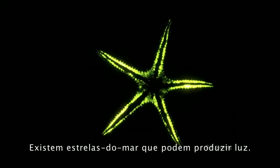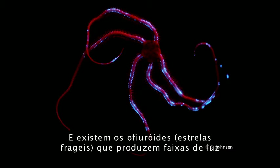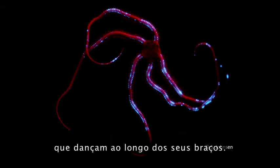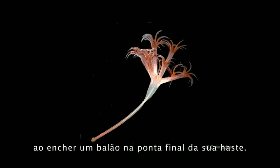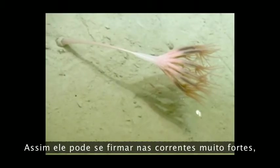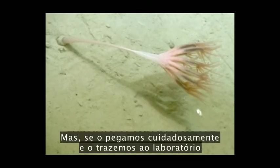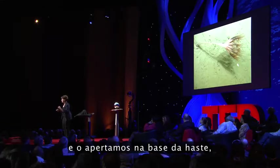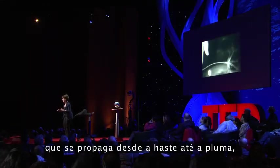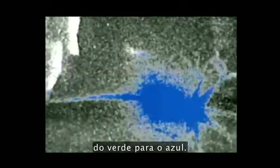There are starfish that can make light, and brittle stars that produce bands of light that dance along their arms. This looks like a plant, but it's actually an animal. It anchors itself in the sand by blowing up a balloon on the end of its stalk, so it can hold itself in very strong currents. But if we collect it gently and bring it up into the lab, then just squeeze it at the base of the stalk, it produces light that propagates from the stem to the plume, changing color as it goes from green to blue.